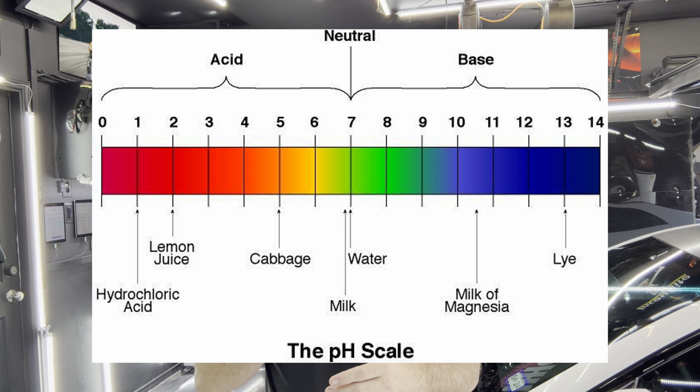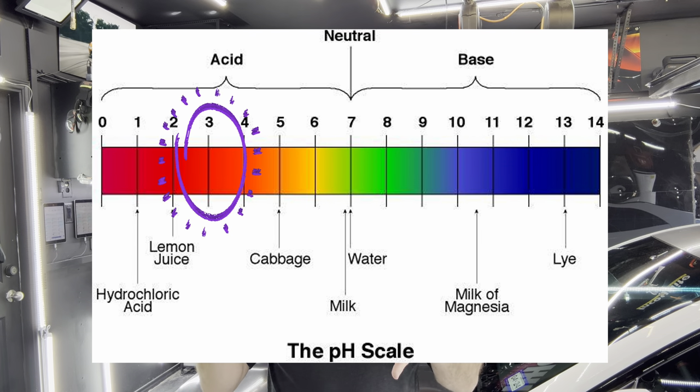Typically speaking, the issue with bugs isn't that they chip your paint. The issue with bugs is they are acidic, and when the bug guts hit onto your paint — or even if it's ceramic coated, has PPF or clear bra on it, vinyl wrap, you name it — if a bug splatters on your painted surface, vinyl wrap, PPF, or ceramic coated surface and sits there, especially in central Texas where the heat bakes it into the paint, there's a potential that the acid from the bug can etch the paint.